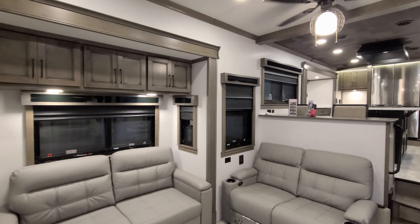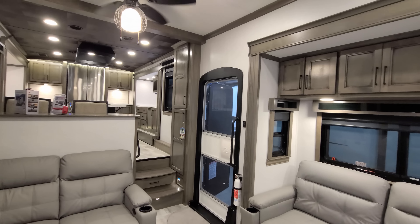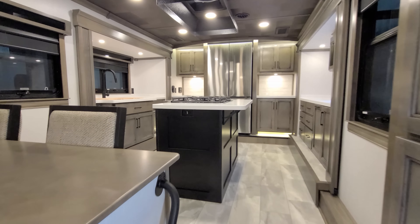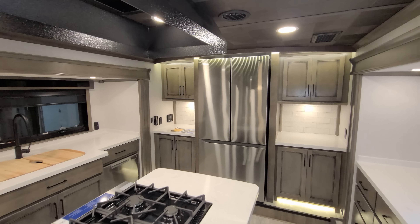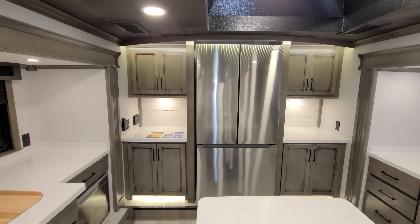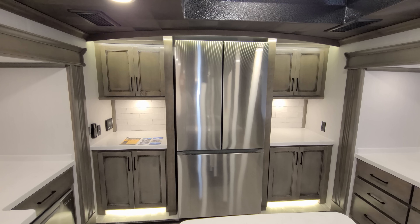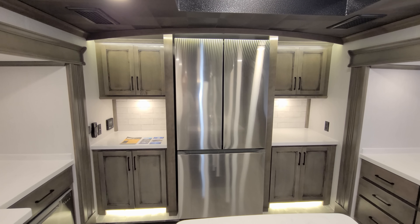We are up inside the brand new 2023 Riverstone Legacy 42 FSKG model, and we're going to start up in the front kitchen section. This is a front kitchen, rear bedroom model. Across the front nose of the fifth wheel you have your Samsung refrigerator — it's a residential refrigerator with a freezer on bottom, ice maker built in, and refrigerator part on top. They do offer a 12-volt refrigerator if that interests you; talk with your salesperson about that.